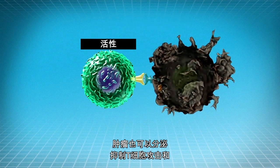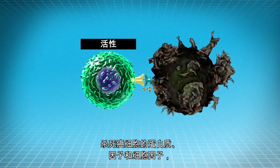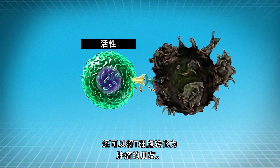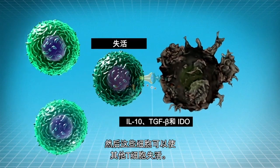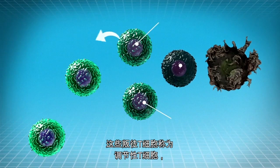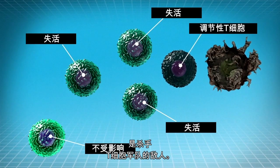The tumor can also secrete proteins, factors, and cytokines that inhibit T cells from attacking and killing cancer cells, and can also turn T cells into friends of the tumor. Examples are IL-10, TGF-beta, and IDO. These cells can then deactivate other T cells. These traitor T cells are called T regulatory cells and are the enemy of the killer T cell army.